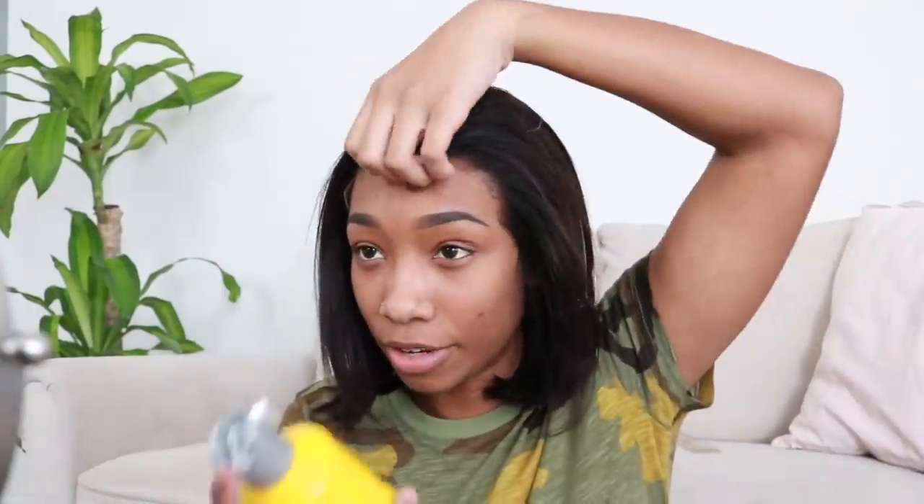Someone asked if I'm still going to get tattoos on my face. I wanted to get a really small one right here — a simple Chinese character in red. Do I want to do it? Heck yes. Am I going to? I don't know.